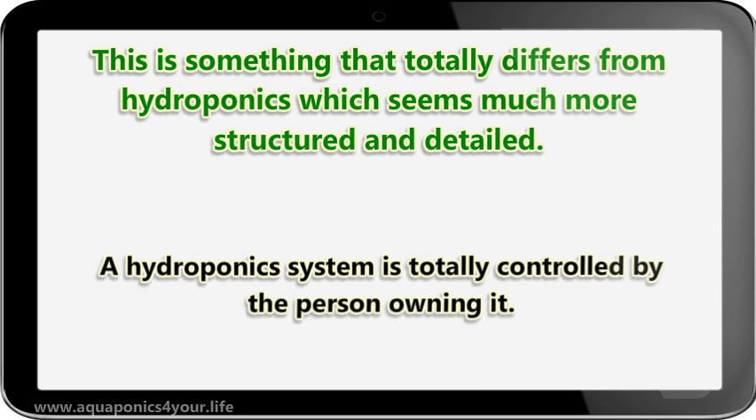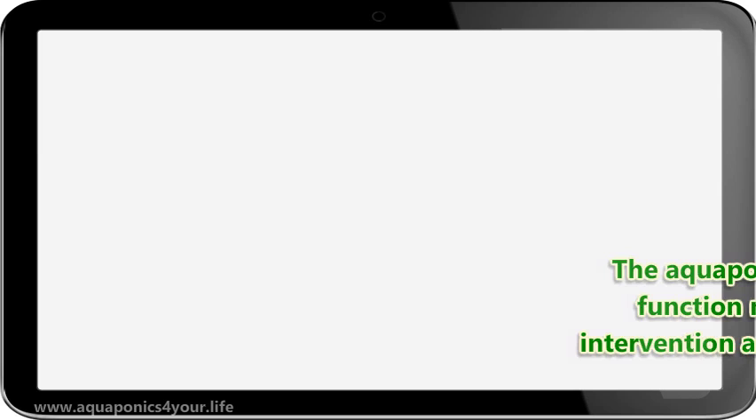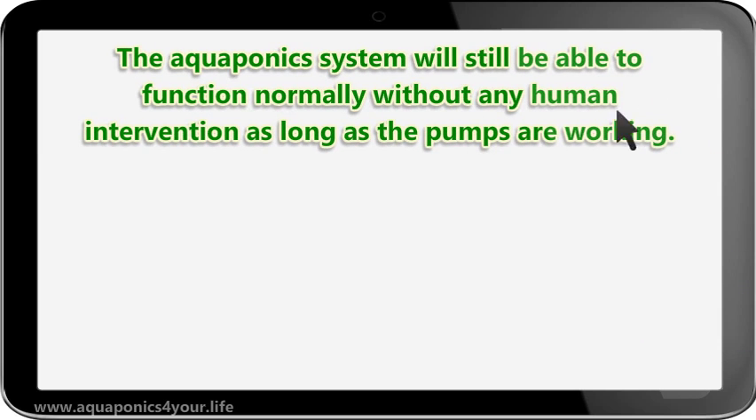A hydroponics system is totally controlled by the person owning it. If they do not run it, the system will collapse. The aquaponics system, on the other hand, will still be able to function normally without any human intervention, as long as the pumps are working.